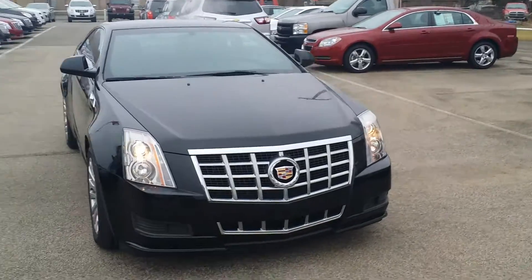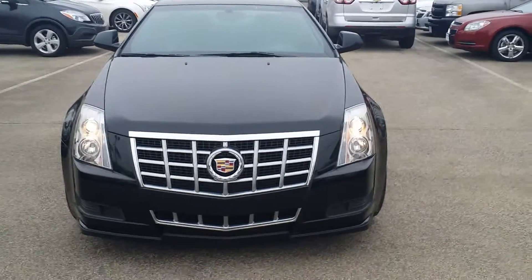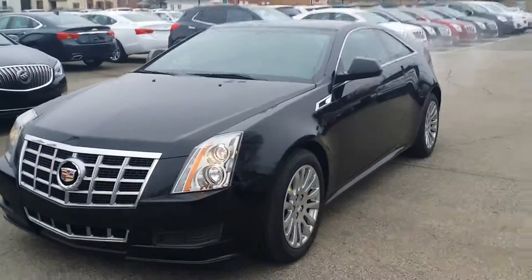These are becoming fewer and fewer and far between to find. This is the last year we're making the Coupe in the CTS. We now have them in the ATS. Beautiful car — I'm going to miss this.